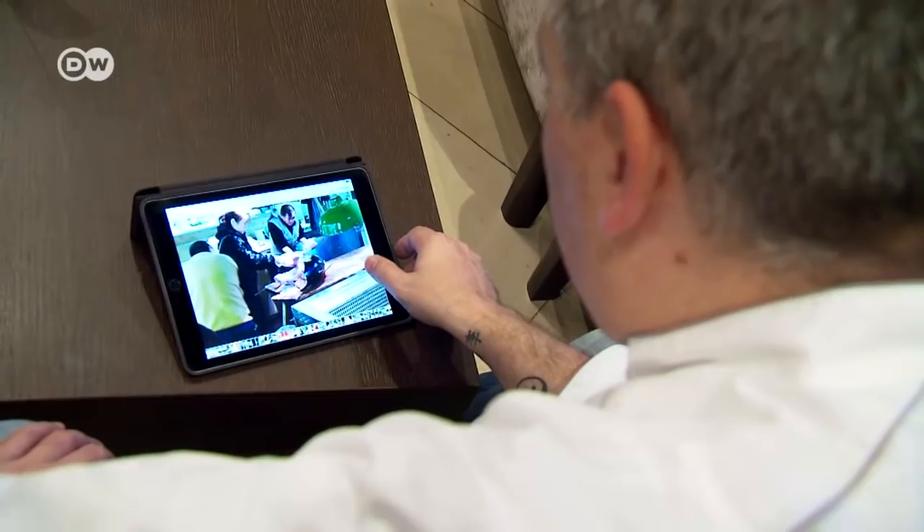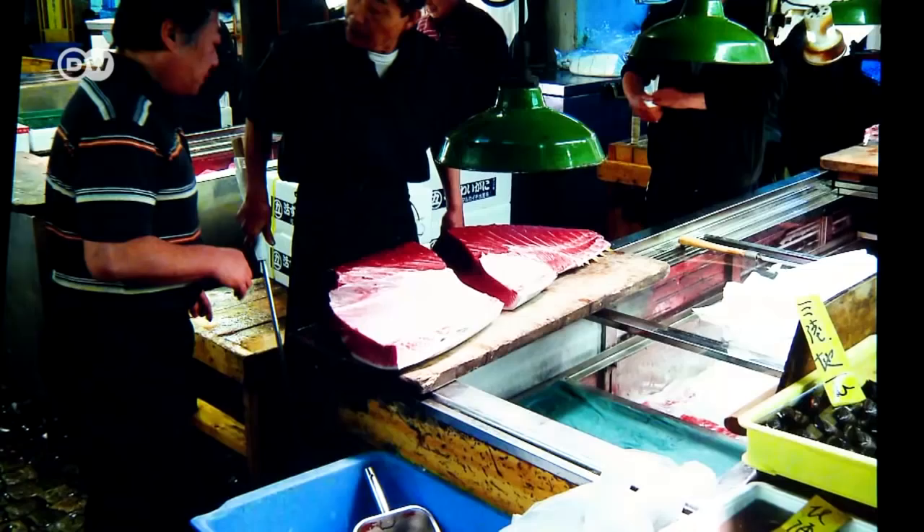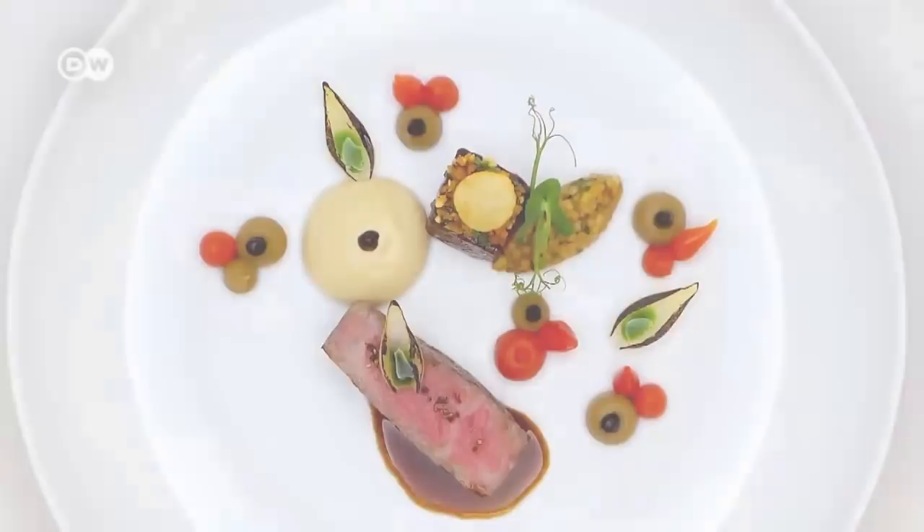For a long time, Bau restricted himself to classic French cuisine. But after he was awarded his third Michelin star in 2005, he realized he wanted to do something else. Trips to Asia, and especially to Japan, expanded his culinary horizon. He began combining the best of both worlds.